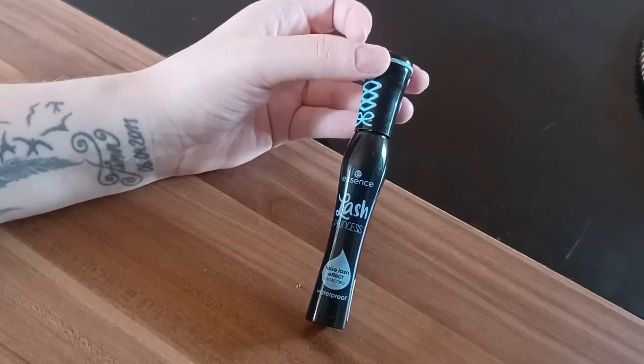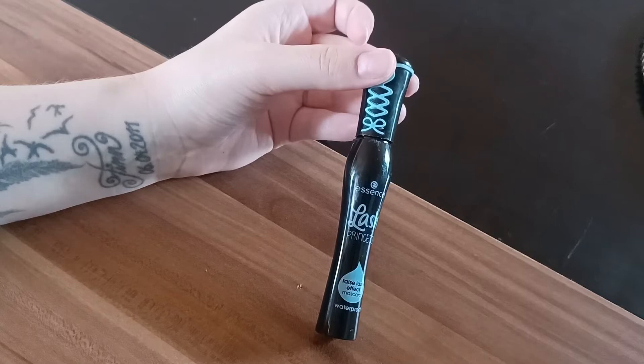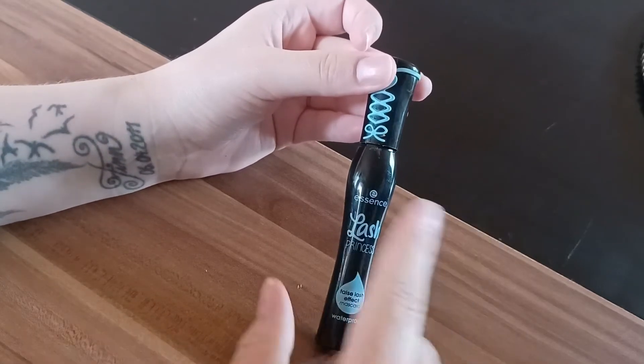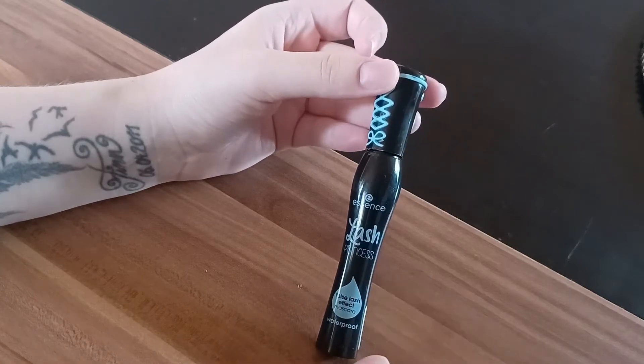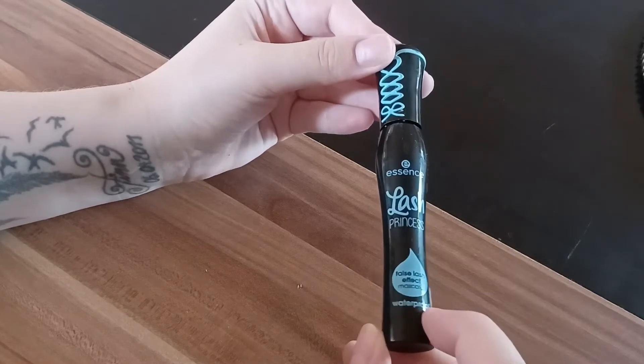Hello everyone and welcome back to a new video. Today I'm going to tell you a little bit about my favorite mascara from Essence, and this is called Lash Princess. This is the waterproof version of it.